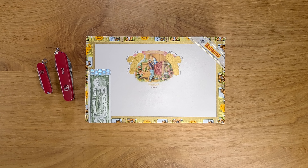I'm back with another Cuban cigar unboxing and review. Today we're going to be looking at the Romeo y Julieta Wide Churchills. Wide Churchills are of course robustos with the factory name of Montescos.